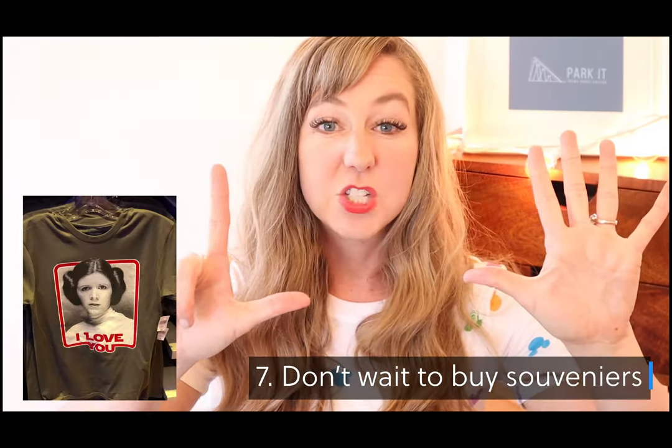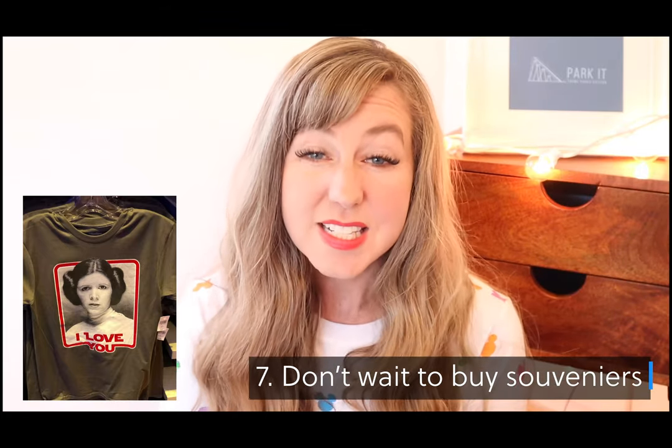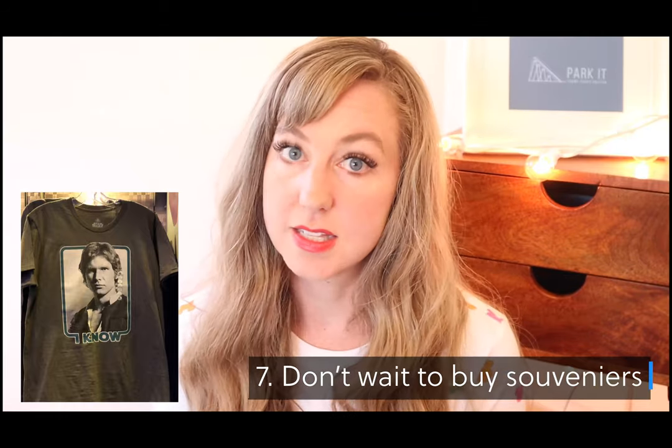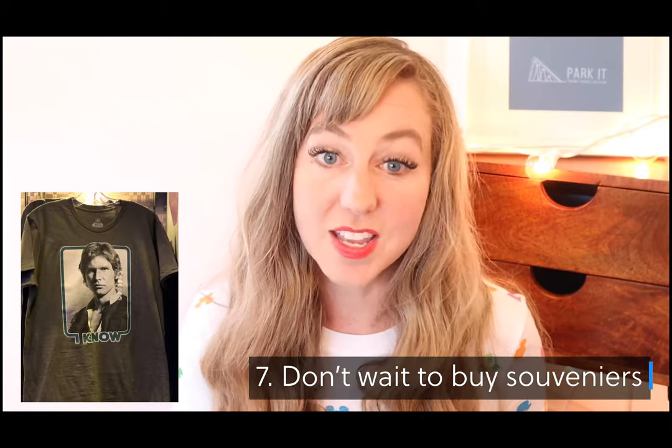Don't number seven: if you see a souvenir that you like, don't skip buying it. I saw several souvenirs and thought I'd come back and get them, and then we never made it back. If you see something you like, just purchase it right then.